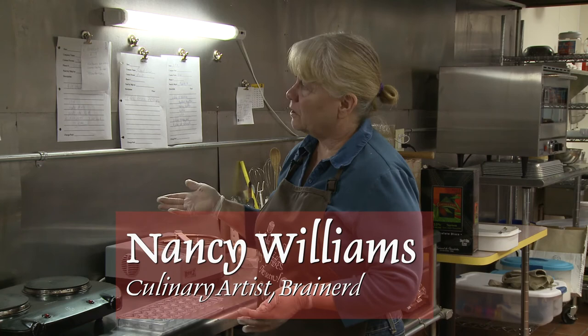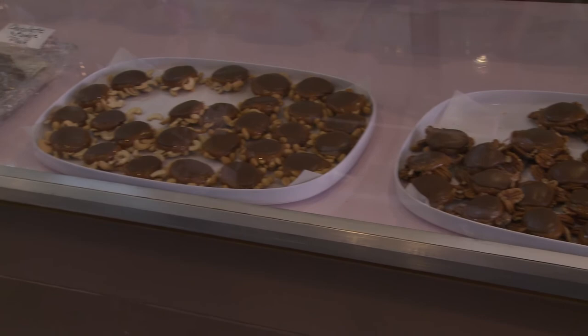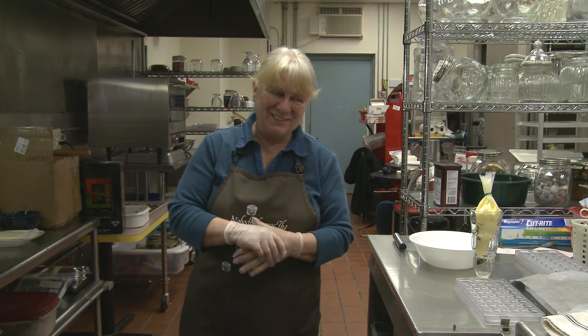Teaching myself to make chocolate was really difficult, but once I get to where it's easy I really do enjoy it. You have to enjoy it to start it to begin with. I wake up and can't wait to get here. It's painful, just like learning anything — but after you learn it, it's just fun.